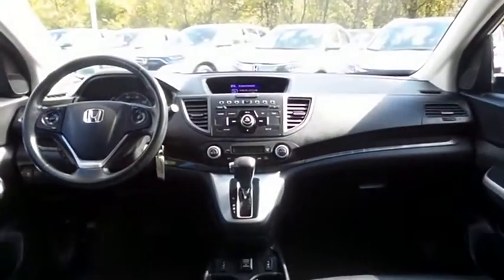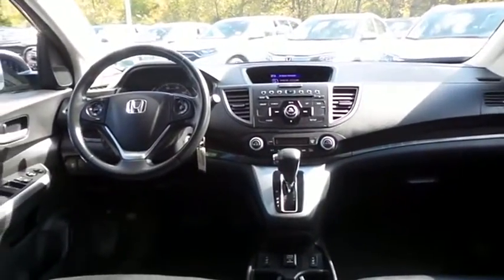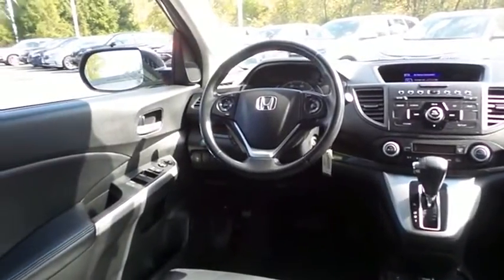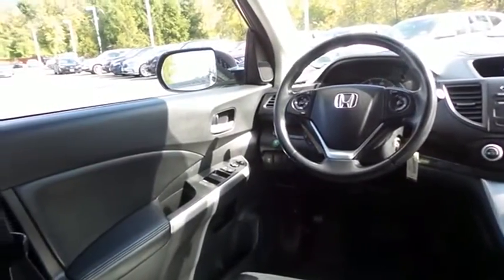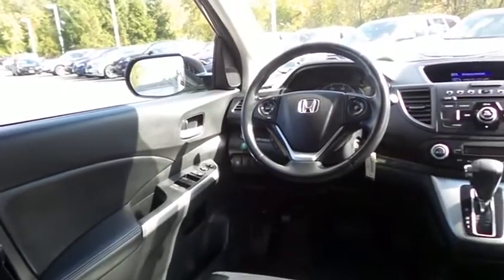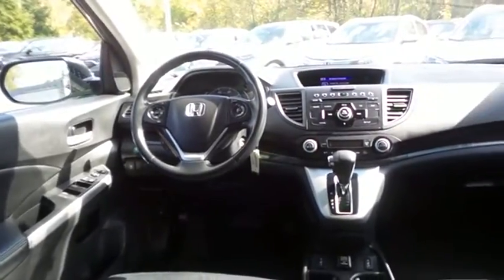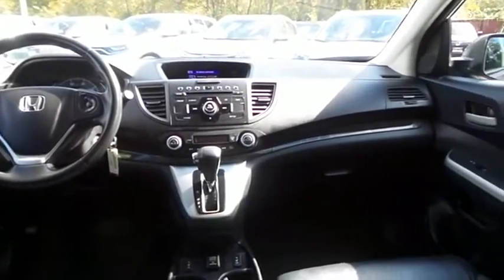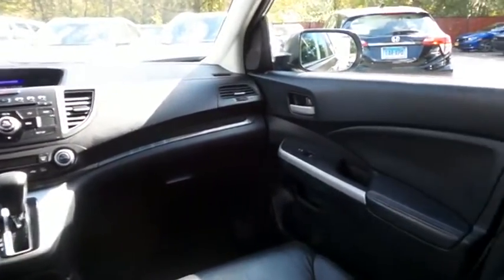This CR-V EXL comes well equipped with heated front seats, power driver's seat, reverse camera, dual zone climate control, power windows, mirrors and door locks, keyless entry, heated mirrors, and cruise control. It has a leather-wrapped telescoping steering wheel with radio controls.